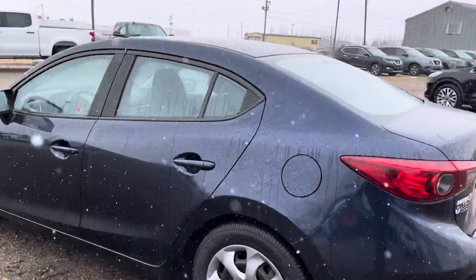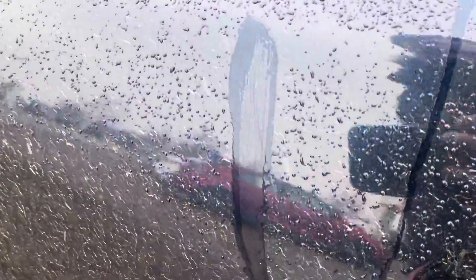I actually used to own a Mazda 3 myself and they're great on gas, I'll tell you that. There's another light scratch right there — I don't know if you can see it, it's right there.